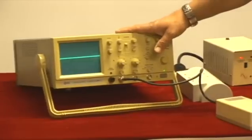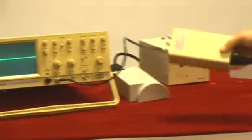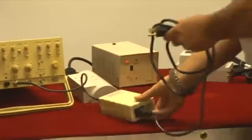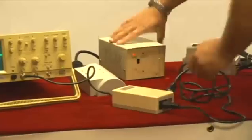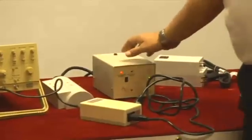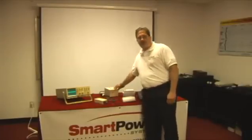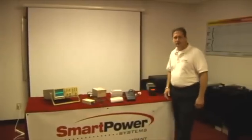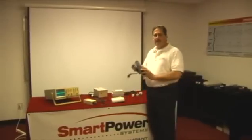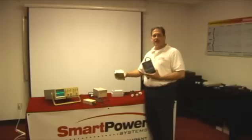We have an oscilloscope for purposes of showing what line noise looks like. We have a line viewer, which will basically take the line noise only and input it into the oscilloscope, and then we have a surge generator. The surge generator is going to simulate other products — fans, coffee machines, you name it — in the industry. And then we have our TBF product and other manufacturers' products that we're going to demonstrate with.